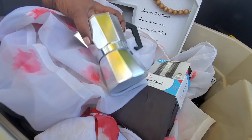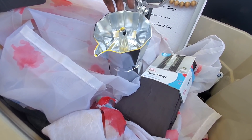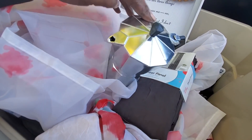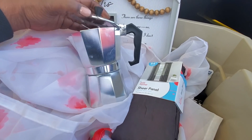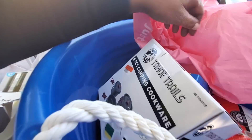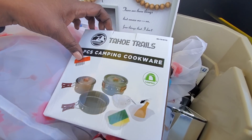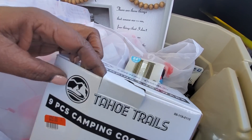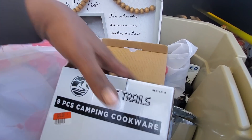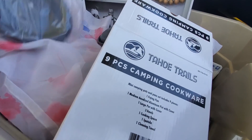And I found this - I'm not sure what it is. I don't think it's a teapot. Y'all let me know down in the comments what this little thing is. Then we have a camping cookware set - it says nine pieces, but I don't think there are nine pieces in there. It's just one pot.